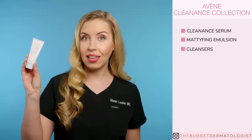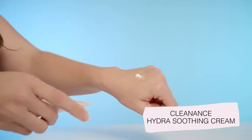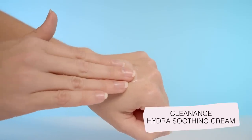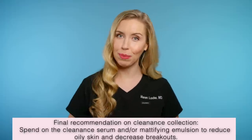The last product in this collection is the Hydra Soothing Cream — this is essentially a barrier repair moisturizer, and it is not mattifying. I do not think this one is worth the spend. Instead, I would opt for a more affordable barrier repair moisturizer by CeraVe, Eucerin, or La Roche-Posay. So in the Cleanance acne collection, there are two really unique products worth the spend.